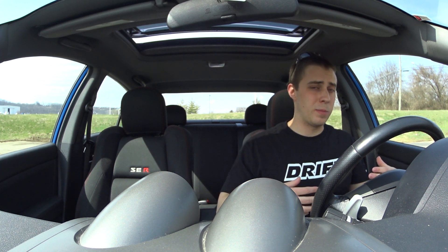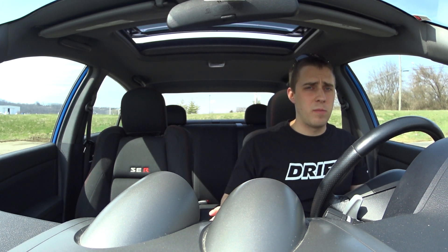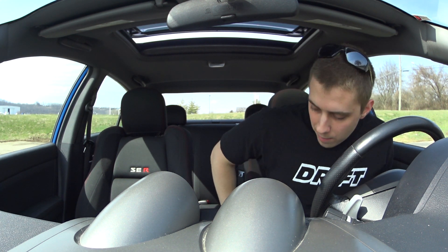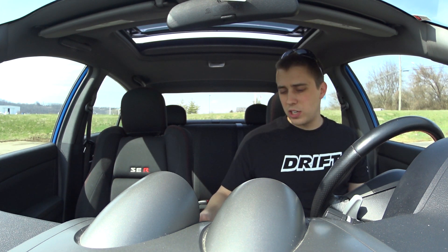I like the seats a little tighter and snugger, but they are comfortable for long distance driving. I've driven five-plus hours on road trips in this car and I don't get fatigued. So they're comfortable for that, though I would like them to be a little tighter.